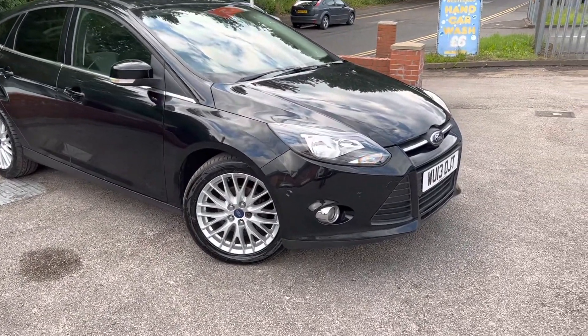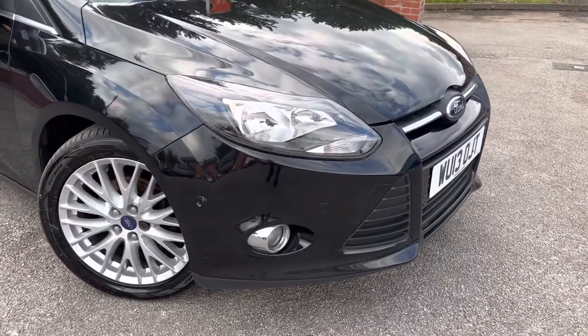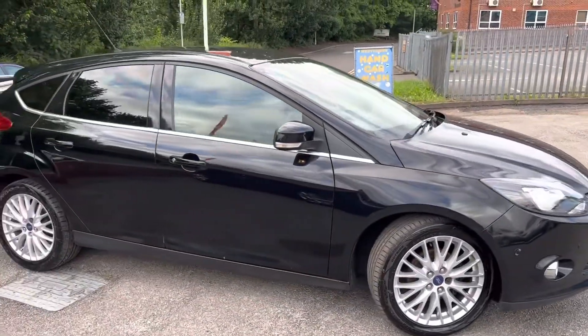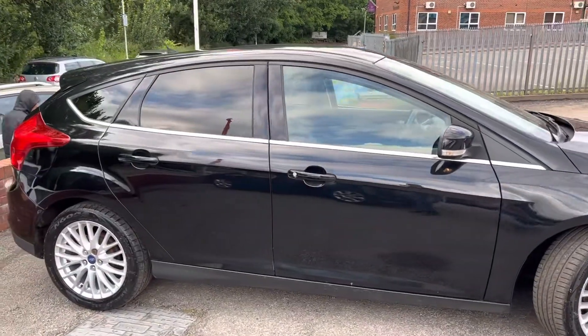That was an option on these. You've got front parking sensors, which is also an option on the ZTEC. As you walk around to the side you'll see you've got rear parking sensors when we get to the back as well.